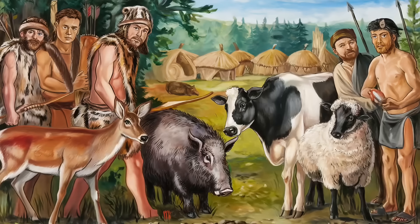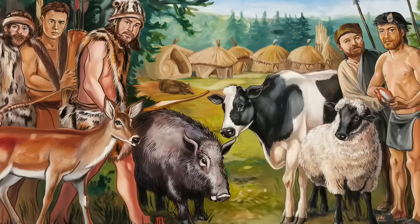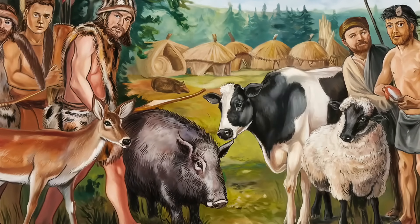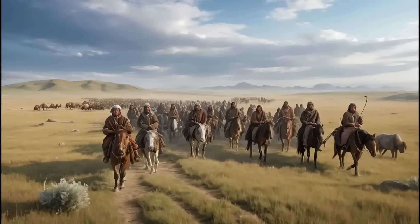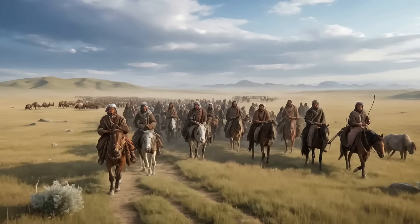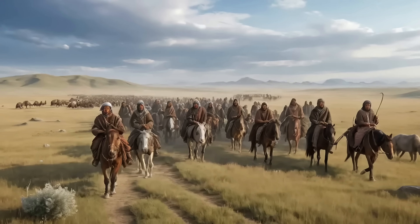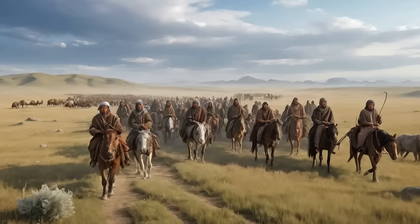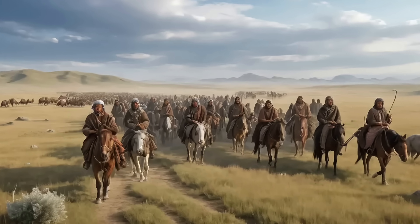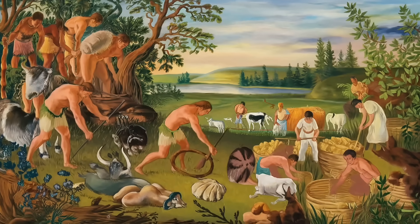However, they didn't replace the hunter-gatherers entirely. Instead, the two groups mixed, combining their genetic legacies into a unique blend. The next major wave came during the Bronze Age, when steppe migrants swept across Europe from what is now Ukraine and southern Russia. These people brought new technologies, languages, and cultural practices, along with their distinct genetic markers. The steppe migrants are believed to have introduced traits like lactose tolerance, which allowed populations to digest milk well into adulthood — an advantage that became particularly important in the dairy-loving Netherlands.